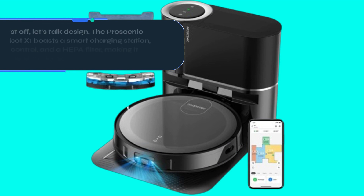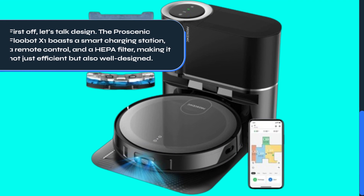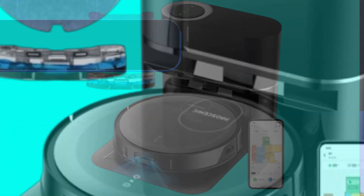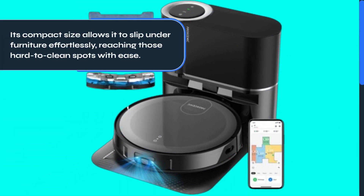First off, let's talk design. The ProScenic Flubot X1 boasts a smart charging station, a remote control, and a HEPA filter, making it not just efficient but also well-designed. Its compact size allows it to slip under furniture effortlessly, reaching those hard-to-clean spots with ease.